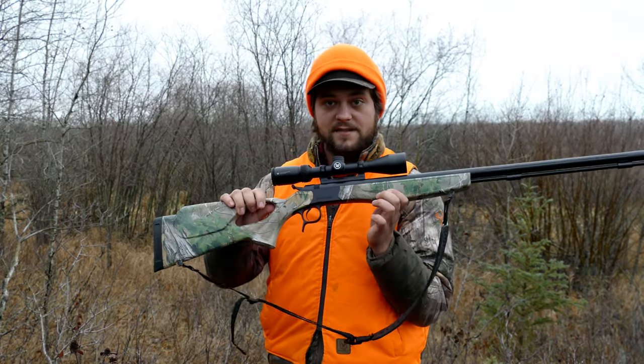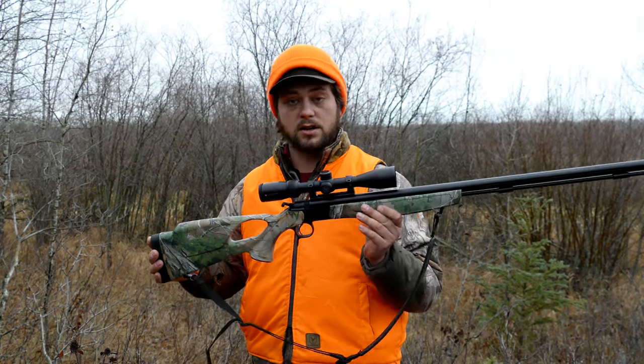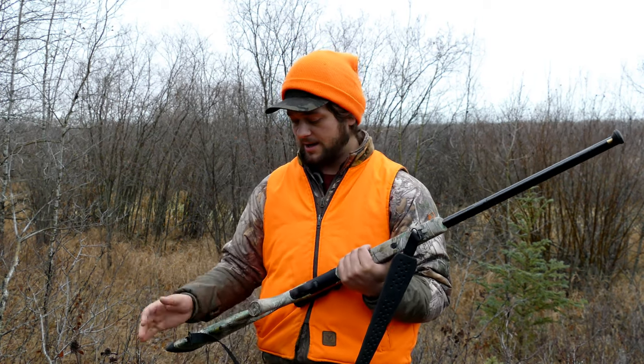The muzzleloader I'm shooting is a CVA Optima — this is the LR, which has the 30-inch barrel, and I have a Vortex Crossfire 2 scope on it. Very, very nice rifle. I've never shot a deer with it yet, but it shoots very accurately when I'm shooting targets, and I think it'll get the job done.